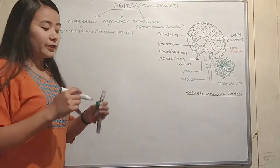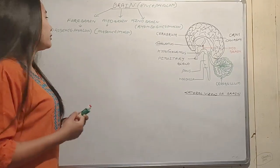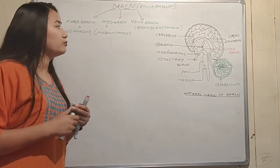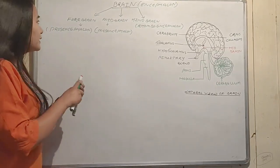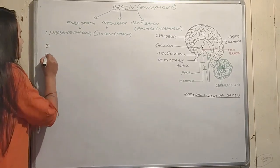The scientific name of the forebrain is prosencephalon, the midbrain is mesencephalon, and the hindbrain is rhombencephalon.